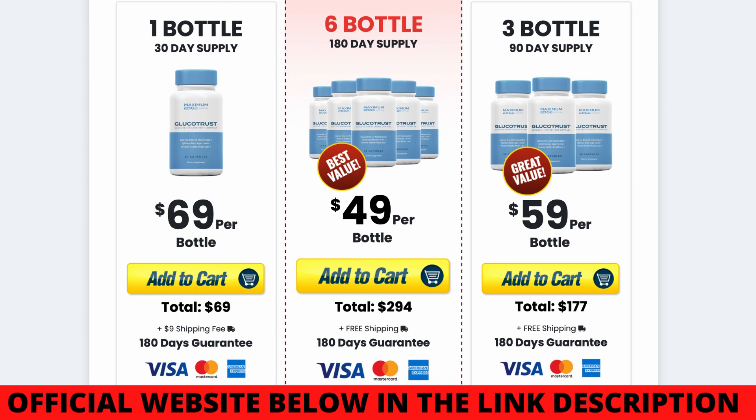Glucotrust is 100% natural, which means there are no contradictions or side effects, and anybody can take it. If you visit their official website, you can read people's feedback over there, and you will see that there are more than thousands of men and women having excellent results with Glucotrust. It targets the root cause of high blood sugar levels, eliminates fats from your cells, liver, and pancreas, and increases the conversion of carbohydrates and proteins into energy that you can burn off really quickly.